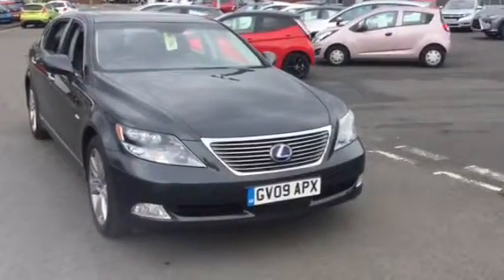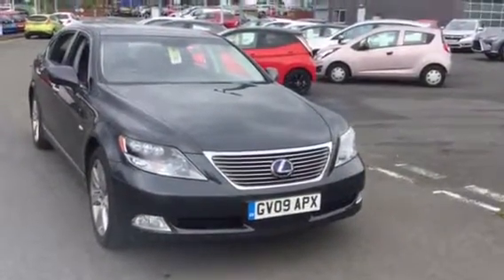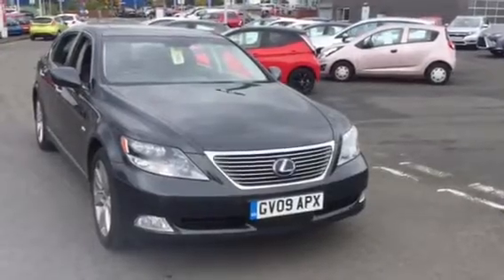Hi Glyn, this is the Lexus LS600 2009, mileage 28,248.